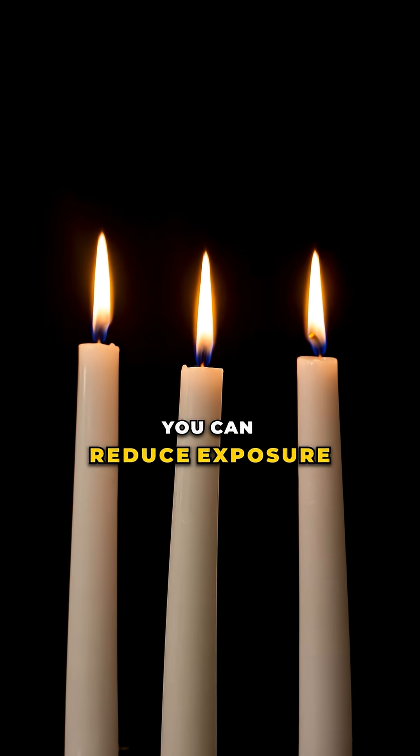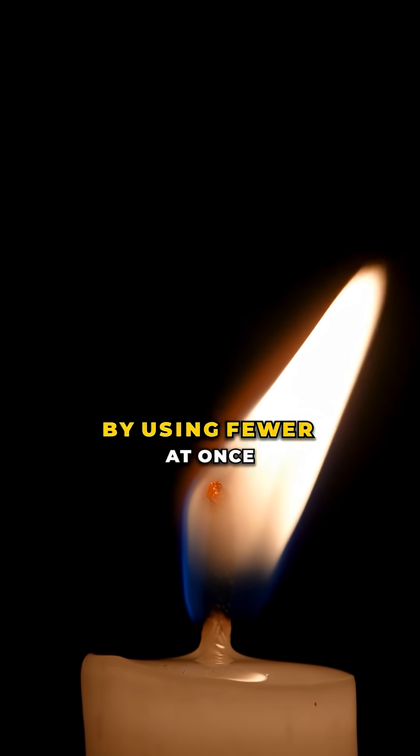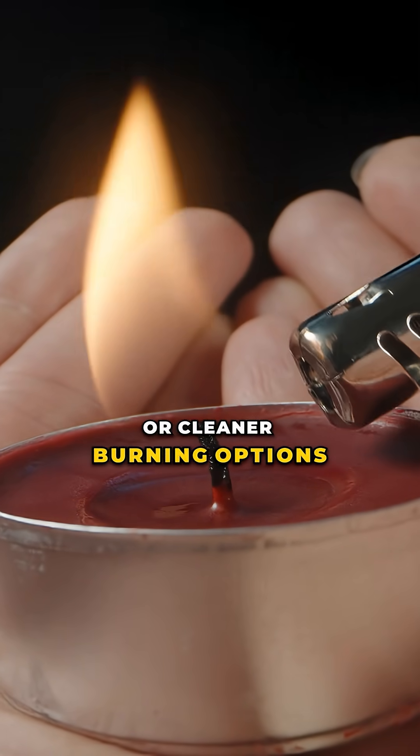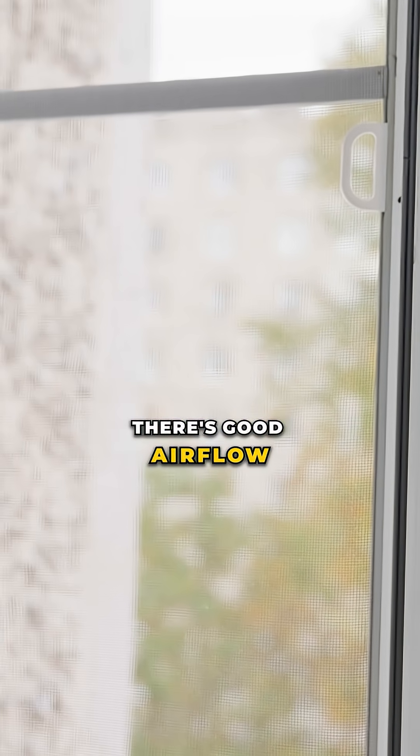If you do enjoy candles, you can reduce exposure by using fewer at once, trimming the wick, choosing unscented or cleaner burning options, and making sure there's good airflow in the room.